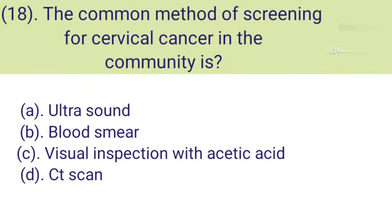Question number 18: The common method of screening for cervical cancer in the community is. Option A: Ultrasound. Option B: Blood smear. Option C: Visual inspection with acetic acid. Option D: CT scan. Correct answer is Option C — Visual inspection with acetic acid.